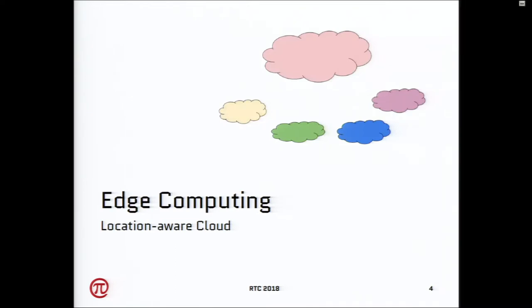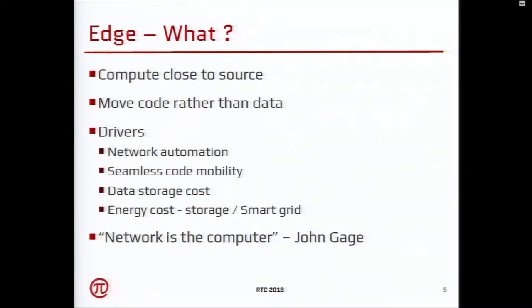Edge computing — I think of it as a location-aware cloud. Essentially the code itself knows where exactly it has to do the compute. It's compute close to the source, where exactly the events are happening and the data is being generated in the network. Another way to look at it is: move code rather than data.